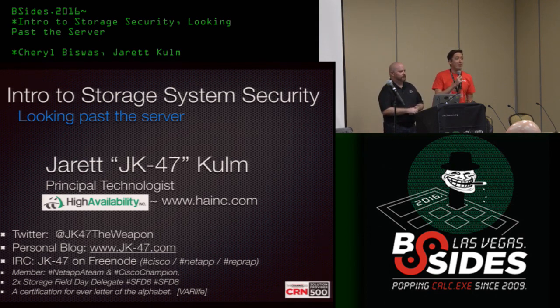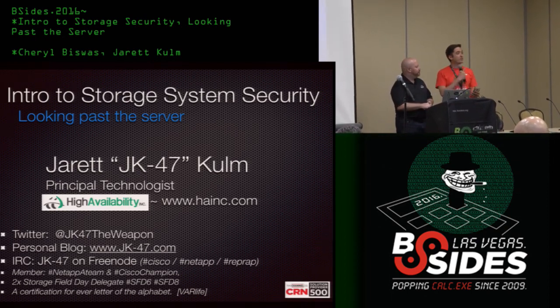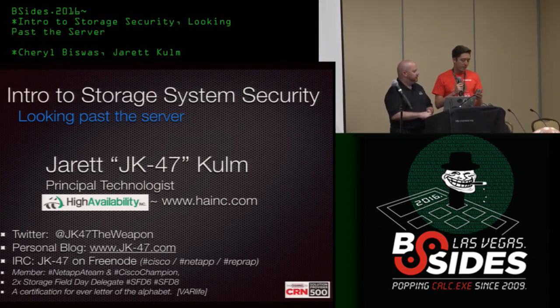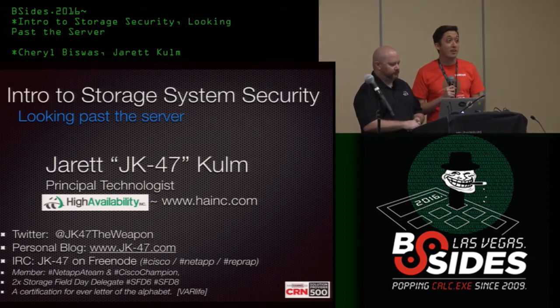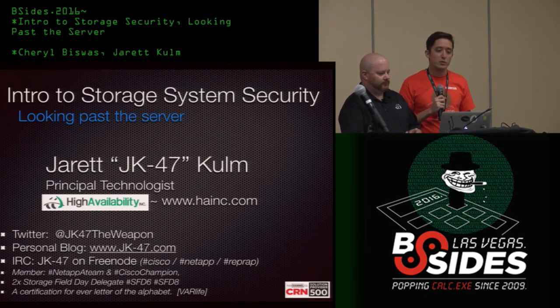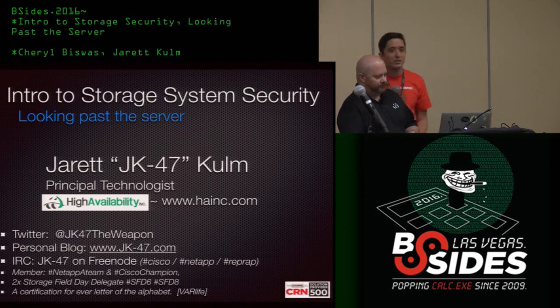Hi everyone, and welcome to Proving Grounds. First off, I'd like to thank our sponsors. Please visit them in the Chillout Room, especially Verisprite, Tenable, Amazon, and Source of Knowledge. Today we're having a talk on Intro to Storage System Security by Jarrett Colm. Please join me in welcoming Jarrett.